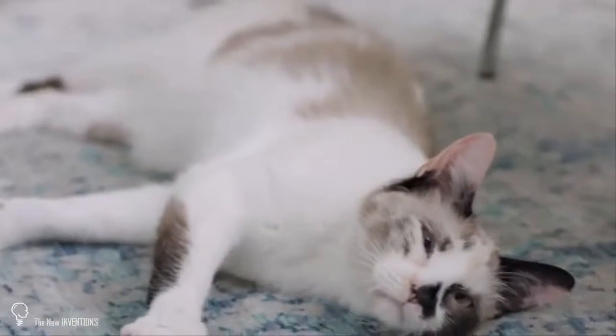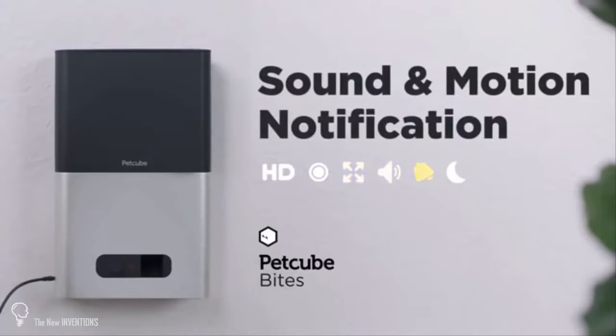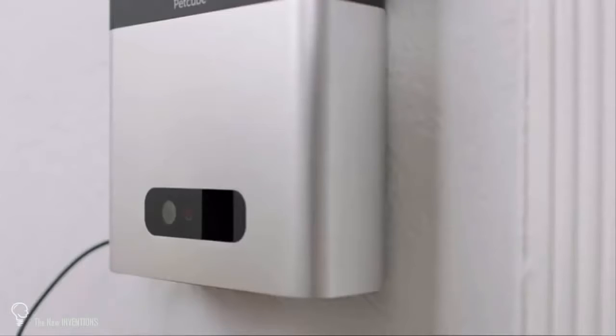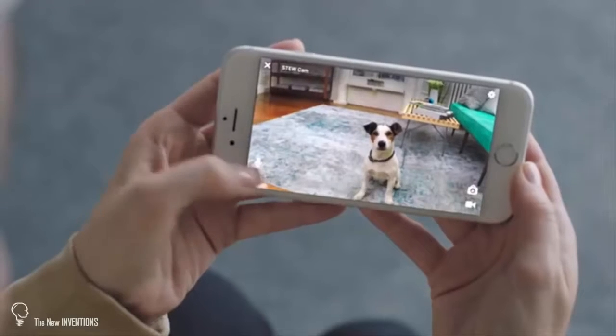PetCubeBytes delivers clear 1080p HD wide-angle view picture, digital zoom, two-way audio to hear and speak, sound and motion notifications, night vision, and a treat dispenser. Breaking new ground achieved through design and engineering, PetCubeBytes gamifies the treat experience with pull and fire physics-based action.